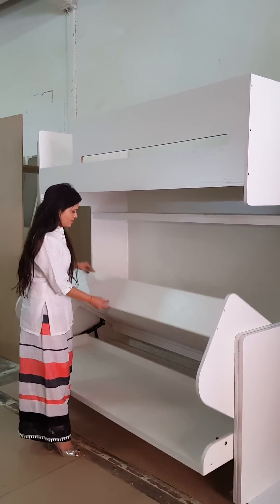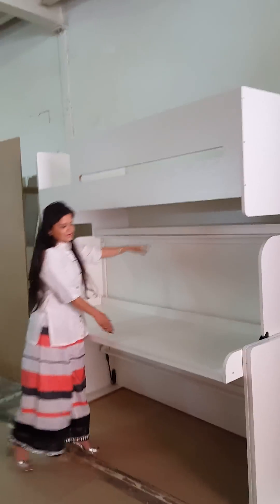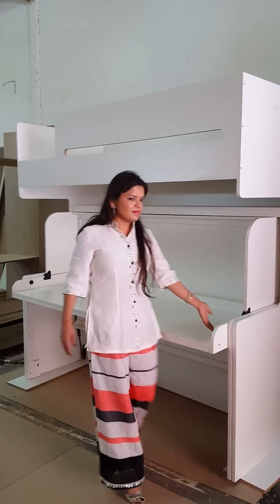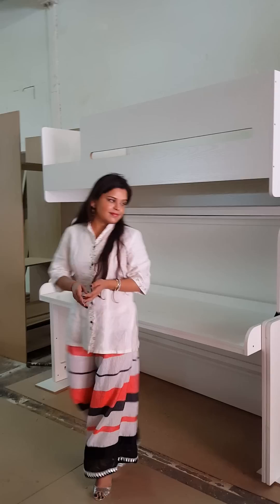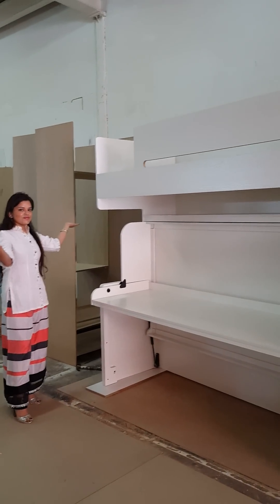Once it's closed, you see a desk which is perfect for two children. This design of bed is soon going to be available in showrooms in Muscat, Oman with a company called MHT.